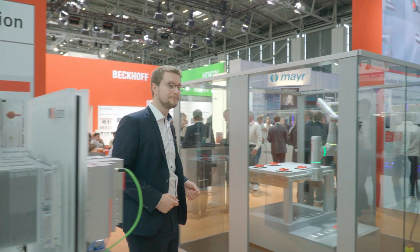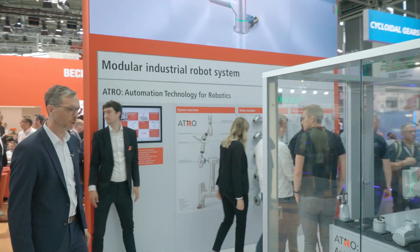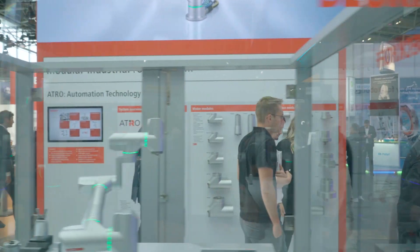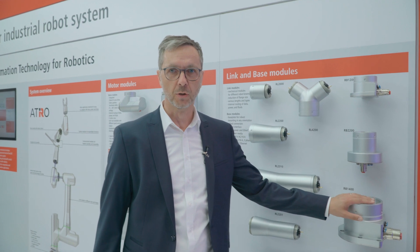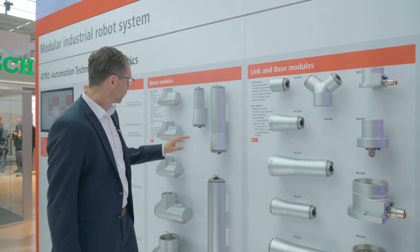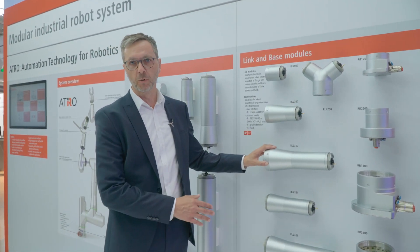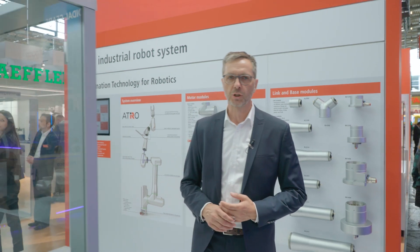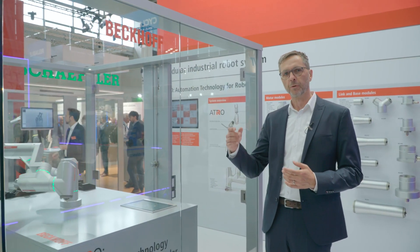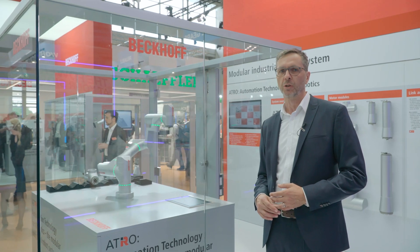Not only the MX system is modular, but also our Atro robot is modular. Atro stands for automation technology for robotics — it's a modular industrial robot toolbox. We offer different modules for machine builders and system integrators, starting with a base module for connecting and mounting a robot, with motor modules for the joints, and with mechanically passive arm modules — link modules — for different arm lengths and reach. With this toolbox, machine builders, system integrators, and users can configure a robot that fits exactly and is optimized to the machine or application.